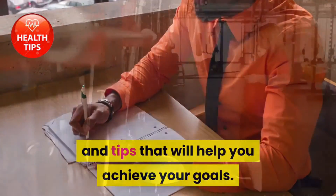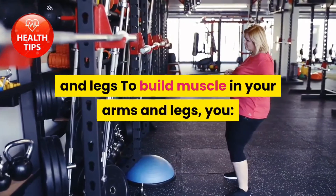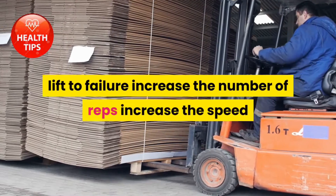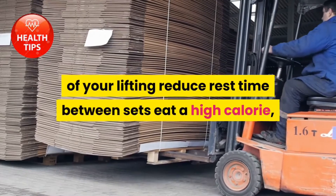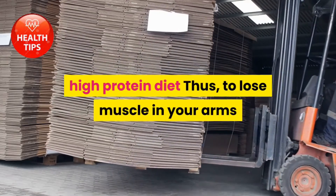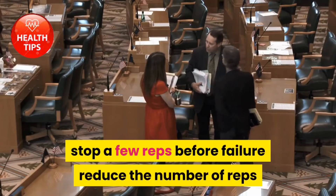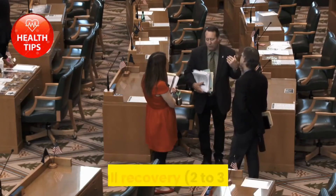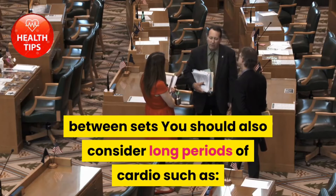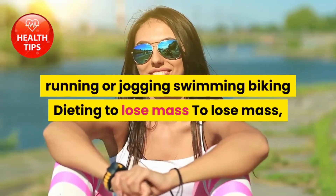How to lose muscle in your arms and legs: to build muscle in your arms and legs, you lift to failure, increase the number of reps, increase the speed of your lifting, reduce rest time between sets, and eat a high calorie, high protein diet. Thus, to lose muscle in your arms and legs, do the opposite: stop a few reps before failure, reduce the number of reps, and rest for full recovery — two to three minutes between sets. You should also consider long periods of cardio such as running or jogging, swimming, and biking.